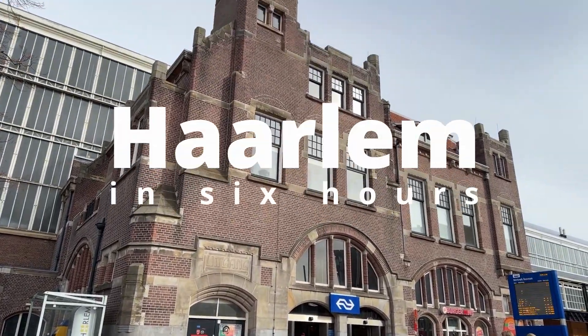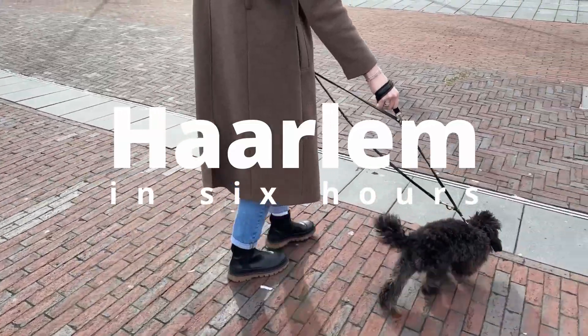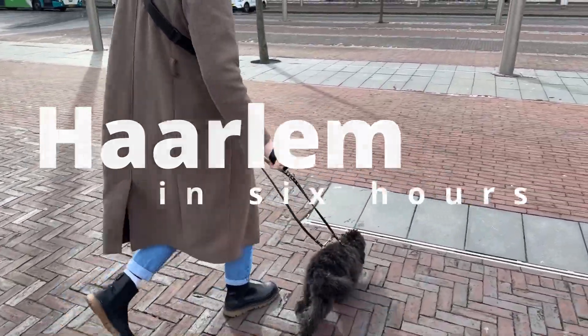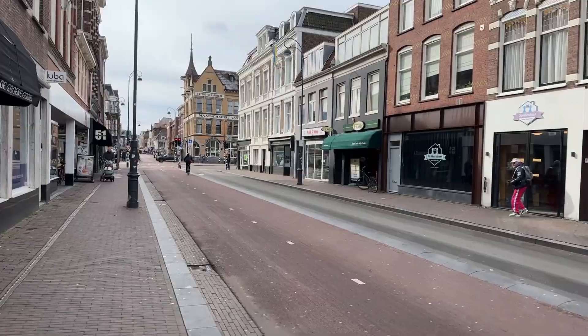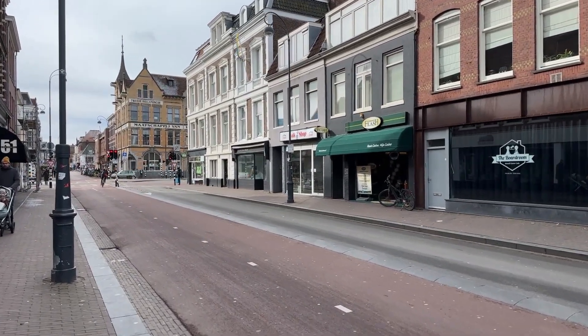Hello everyone, welcome back. Today I want to show you how we would spend the day in Haarlem if we only had six hours. As we are from the Netherlands and used to live in Haarlem, we focus on a chill day with shopping, food and interior design.